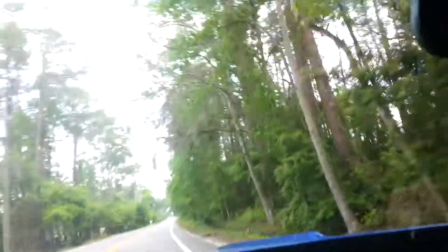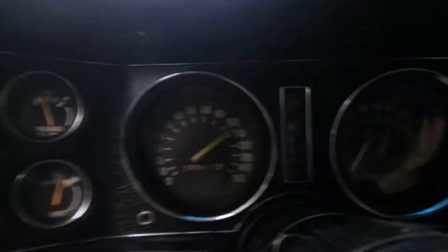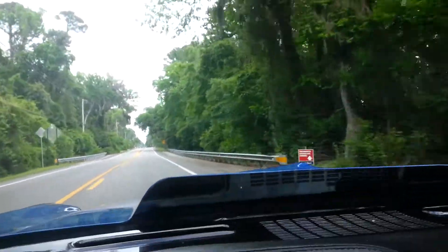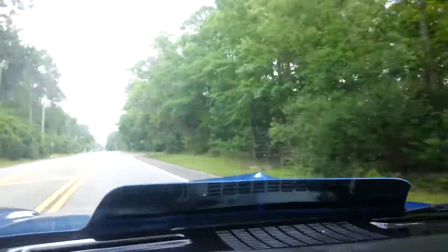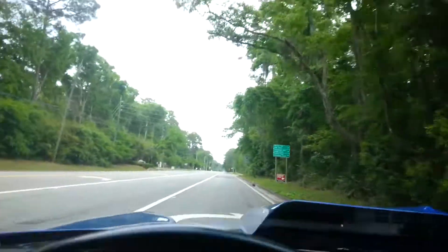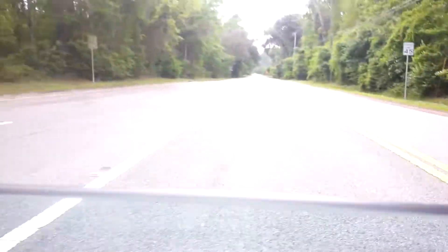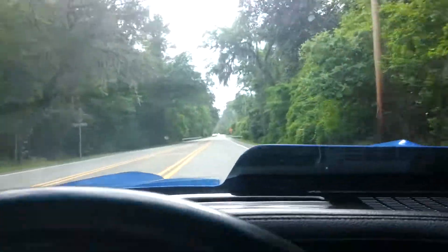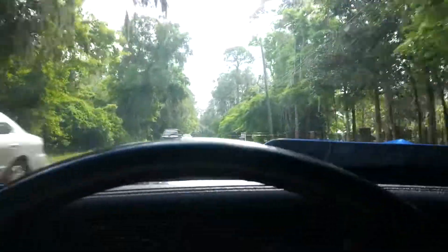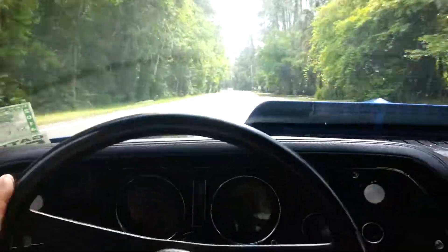A little bit scary? No. You're going slow. Sounds real good though. Drive's good — going slow, but that's cool.